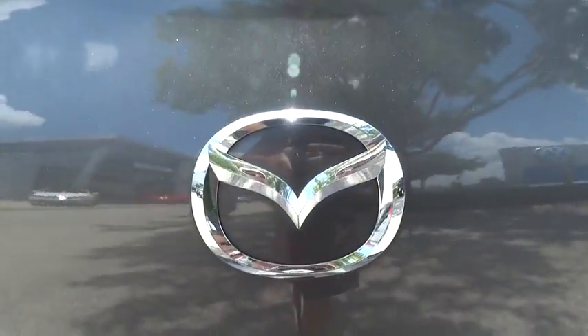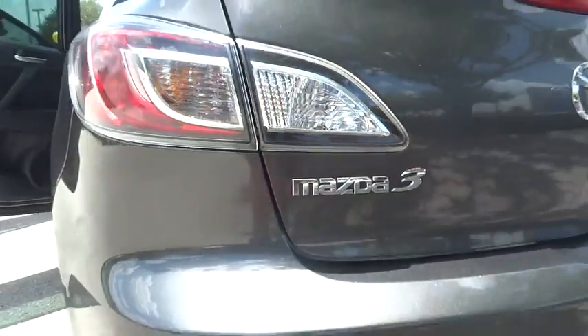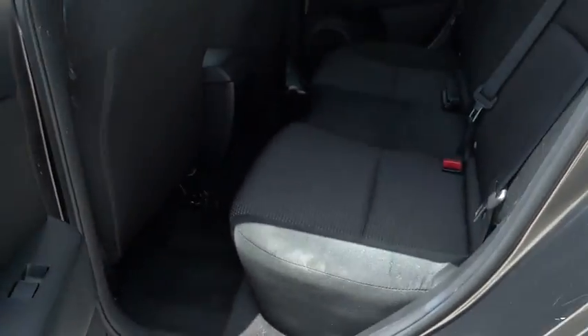This vehicle has less than 50,000 miles. Here are some of this vehicle's great options: traction control, leather-wrapped steering wheel, dual airbags, power steering, air conditioning, front four-wheel disc brakes.